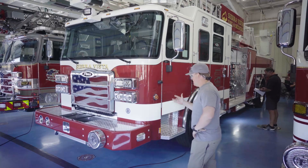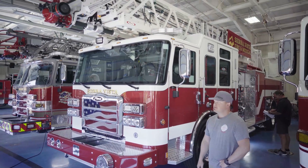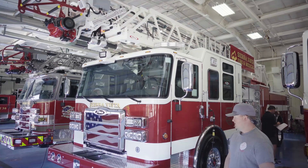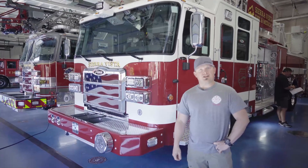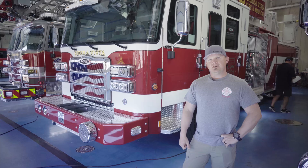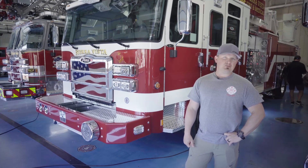Here today we'll be talking about the Pierce truck we're going with — a 107-foot stick. This will be truck 202, going on our station 2. The reason we went with an aerial apparatus is we want at least one truck company in our city, and we also serve some partners on automatic aid, so this is the truck company of Sierra Vista, pretty much.